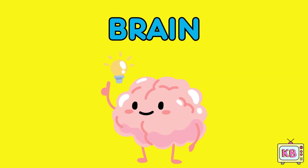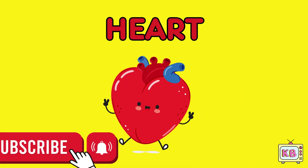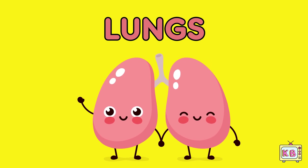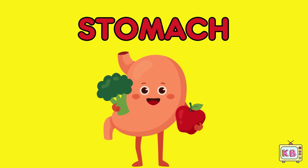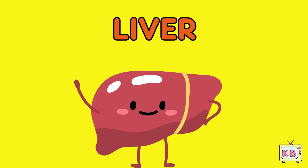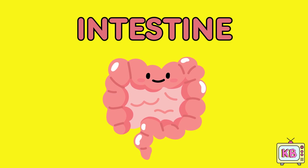The brain thinks, the heart pumps, the lungs help you breathe, the stomach digests food, the liver cleans, the kidney filters, and the intestines move the food along.